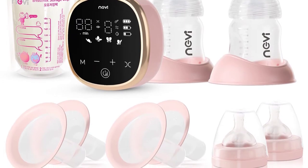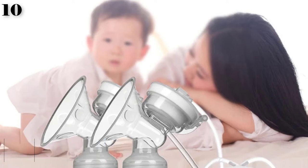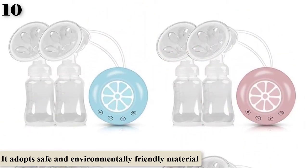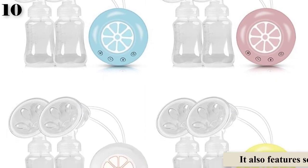Number 10 is the New Electric Powerful Double Breast Pump Milk Extractor Baby Breast Feeding Accessory. It adopts safe and environmentally friendly material, does not contain bisphenol A, does not produce any harmful substances, is resistant and easy to clean. The soft silicone suction cups and flexible rims will ensure your comfort while extracting milk.